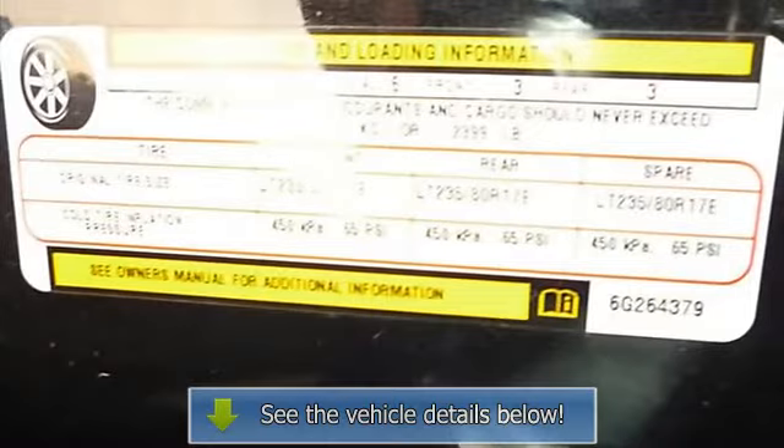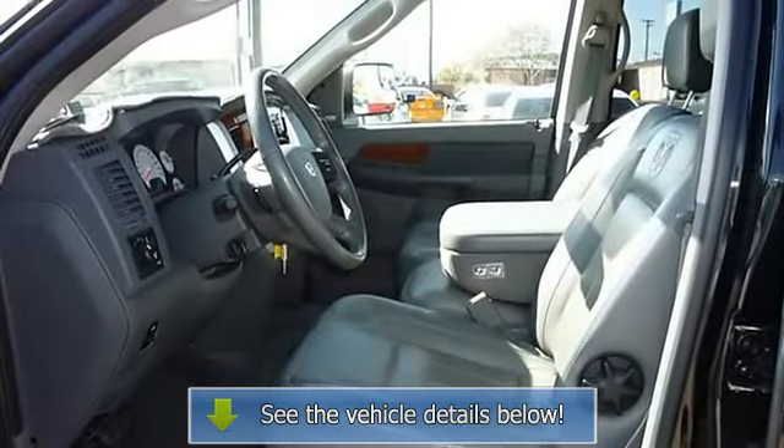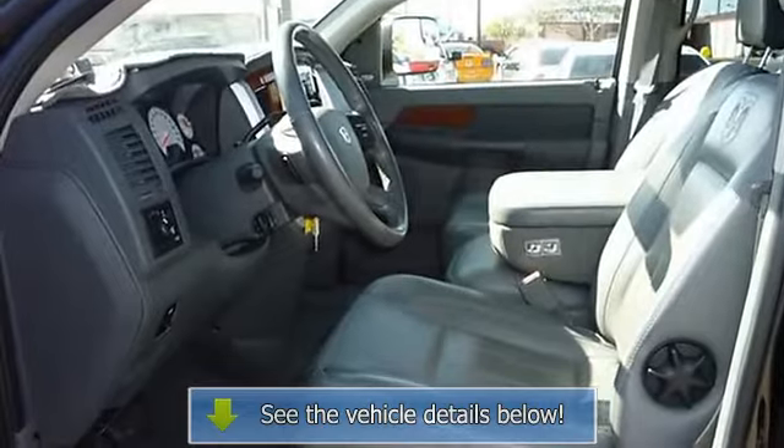Compass, front and rear reading lights, front split bench, split rear bench, fold forward seatback rear seats.